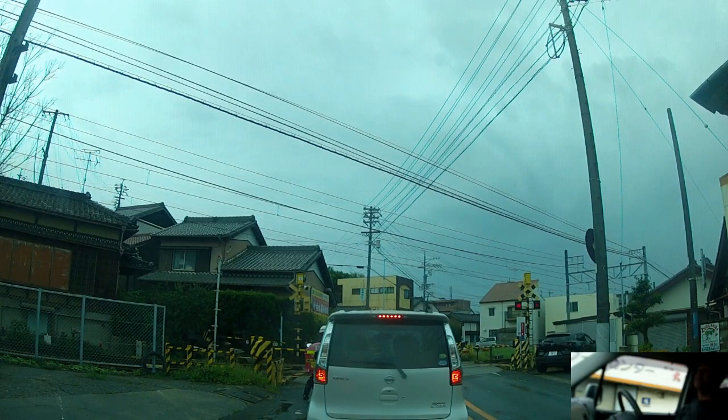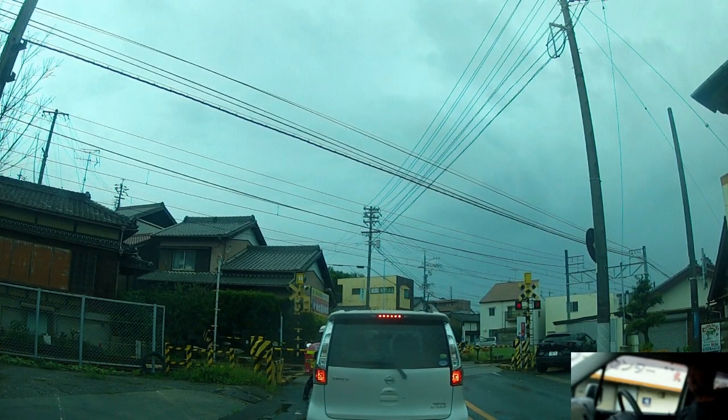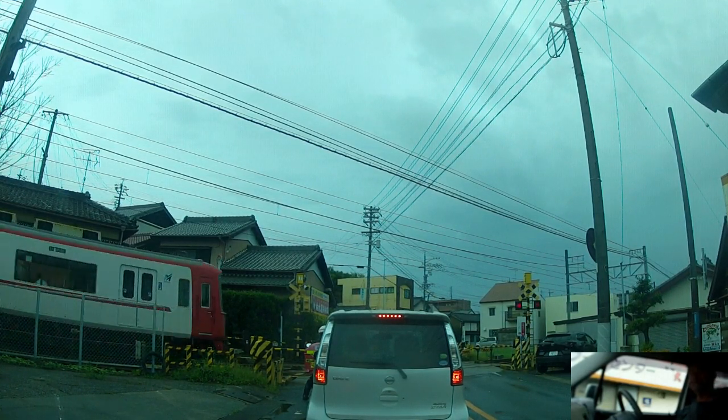Anyway, that's the heads-up if you come to Japan. Hopefully something out of that will be of use to you if you're going to spend some time here, or if you're already here. We'll watch this train go past from left to right and that'll be the end of the video.